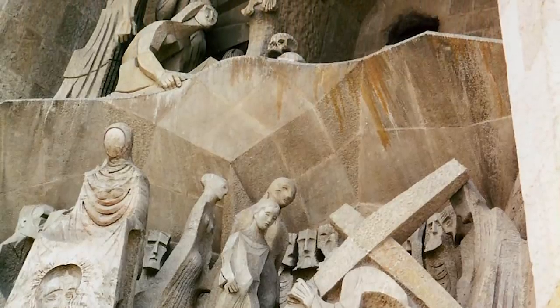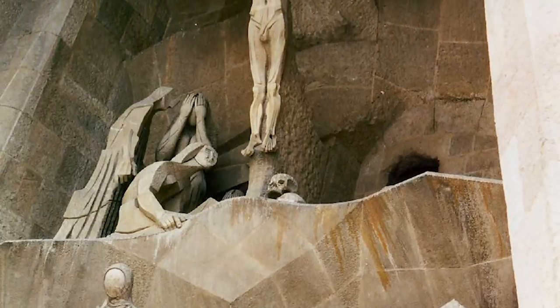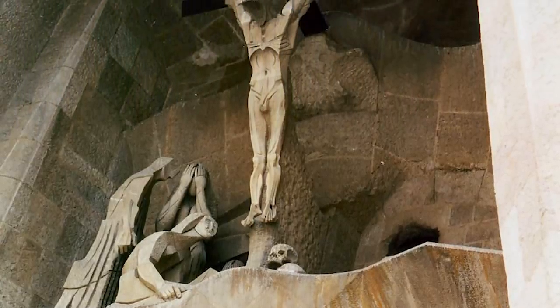Subirachs's statues have received their fair share of criticism, especially for their grotesque portrayal of famous biblical scenes, including Christ's crucifixion. Like Gaudí, Subirachs plans to dedicate the remainder of his life to completing his contributions, and he now lives in the tiny on-site residence that the original architect once called home.